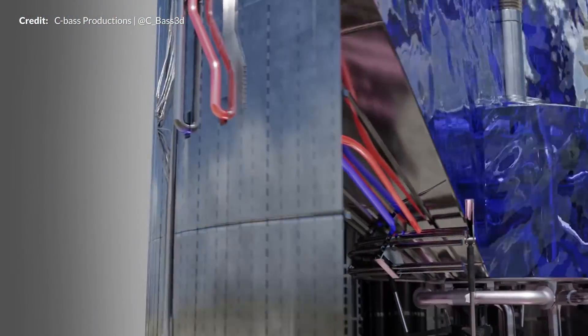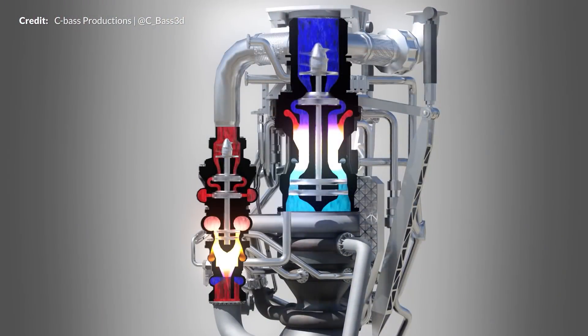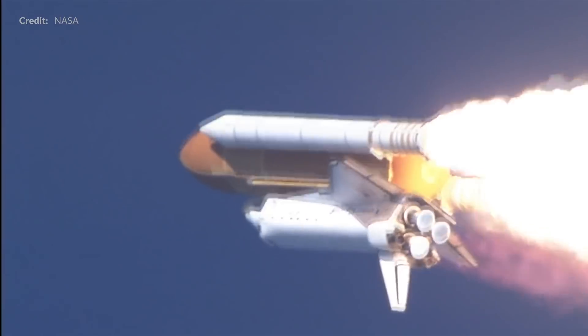Today we are going to take a close look into how SpaceX manages Starship pressurization and engine startups. We will also peer into the past to see where those solutions were used in previous generations of launches. Are you ready? We are about to go straight into the deep end of the pool — let's dive right in.